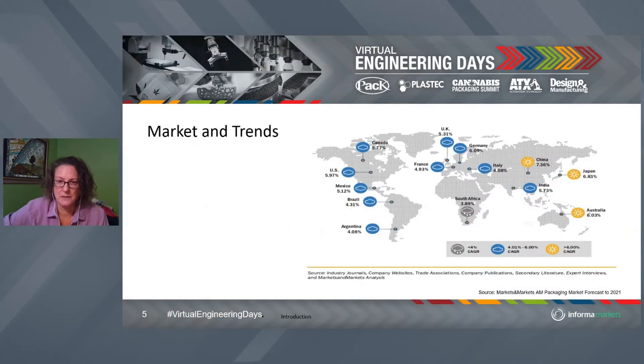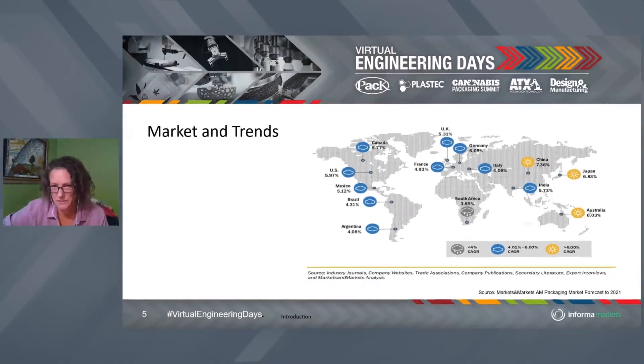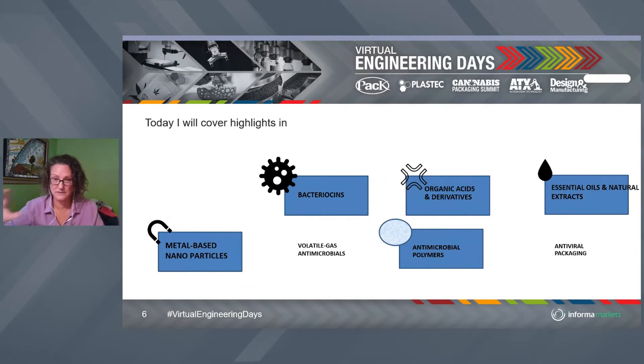Today we're talking about antimicrobials, and there's a lot going on here. This shows the projected growth from 2021 of where growth is going to be. There's a lot of growth in the Asian and Eurasian region — a lot of people there. But we also see tremendous growth in more mature economies in the global north, because antimicrobial technologies are really seen as a major solution to problems with more sustainable packaging. In the global south, there are also major food safety and sustainability issues — different parts of the value chain, but the same issues.